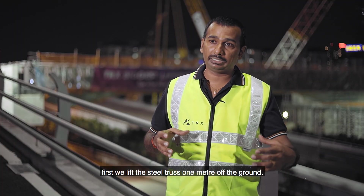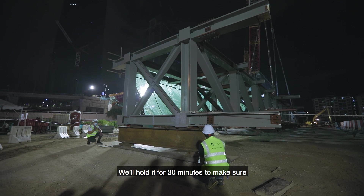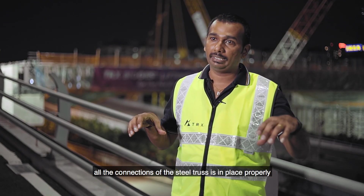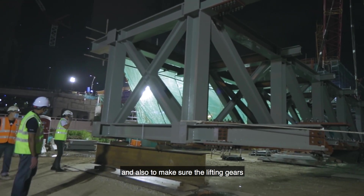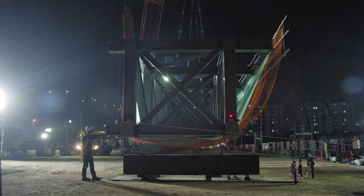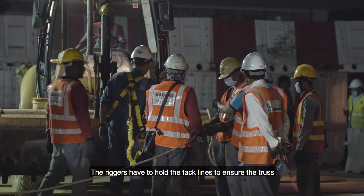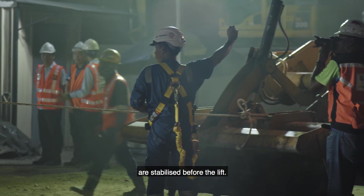First, we lift the steel truss one meter off the ground. We hold it for 30 minutes to make sure all connections of the steel truss are properly in place and to ensure the lifting gear is working perfectly.